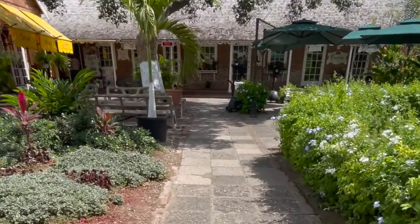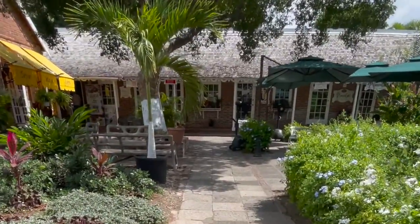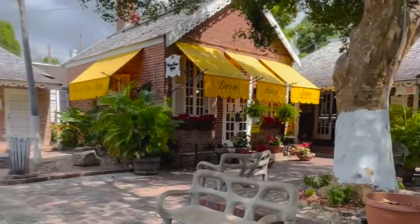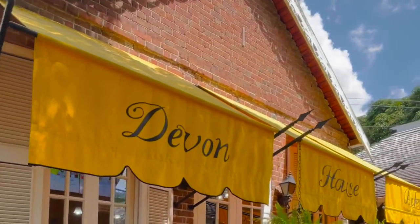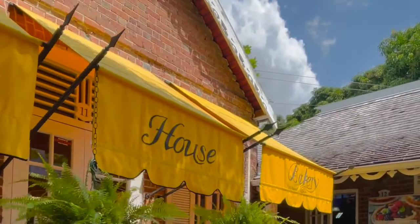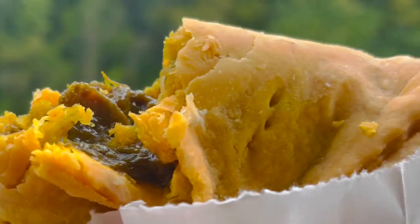After the tour of the mansion, I decided to stop at the Devon House Bakery to get some curry goat patty. Let me tell you something — you cannot leave Devon House and not stop at the bakery. Their patty tastes so good. It's gourmet, it tastes delicious. It's a little bit on the pricey side, but it's totally worth it.